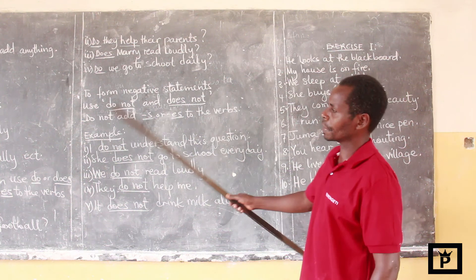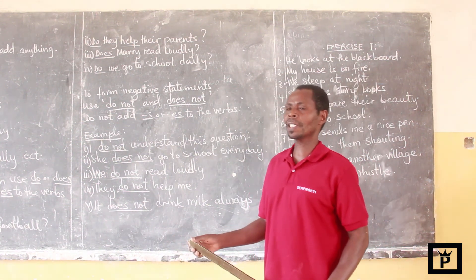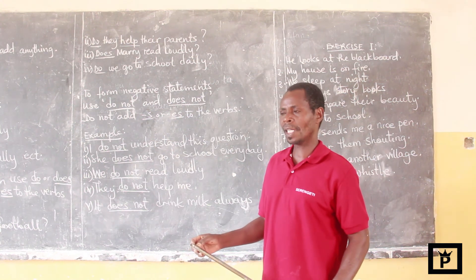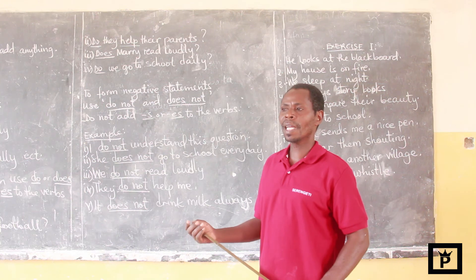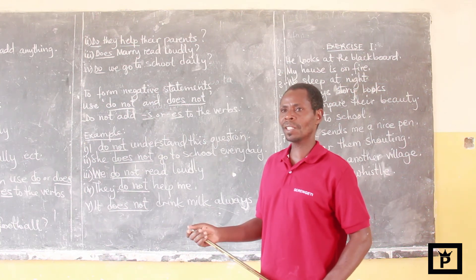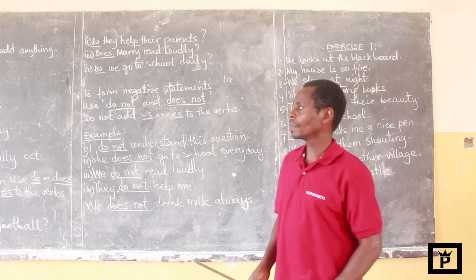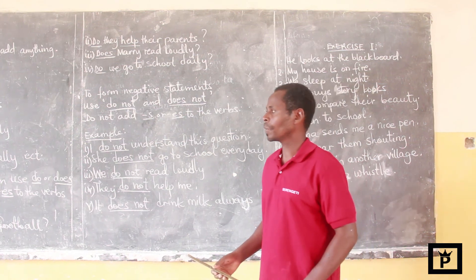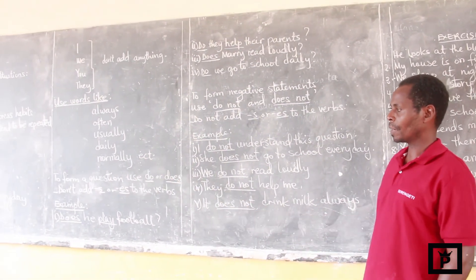All those are examples about the simple present tense — the tense which tells us about habitual actions, the actions which tend to be repeated, the actions which take place always, often, usually, daily, and so on.